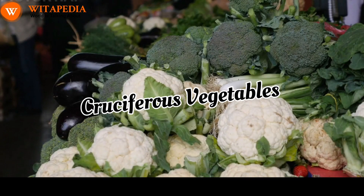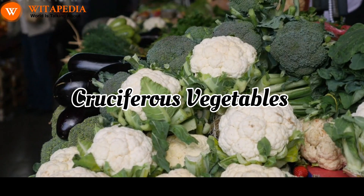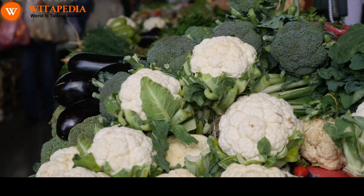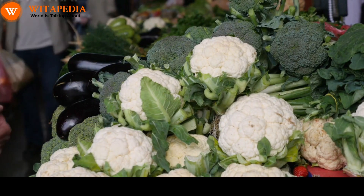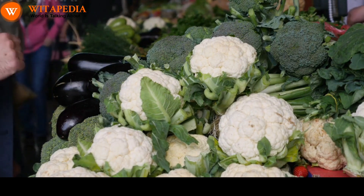Cruciferous vegetables. Cruciferous vegetables, such as broccoli, cauliflower, and cabbage, are a good source of vitamin C and K, as well as antioxidants. Cruciferous vegetables have also been shown to have anti-inflammatory properties.